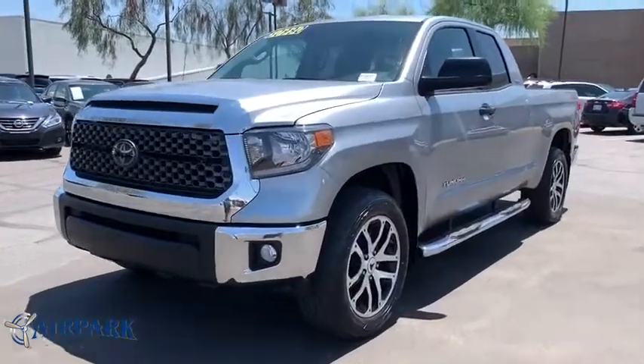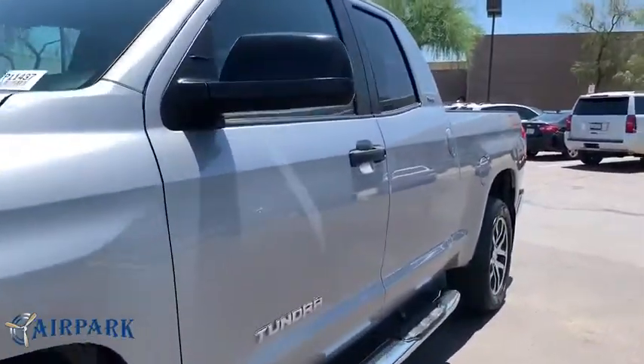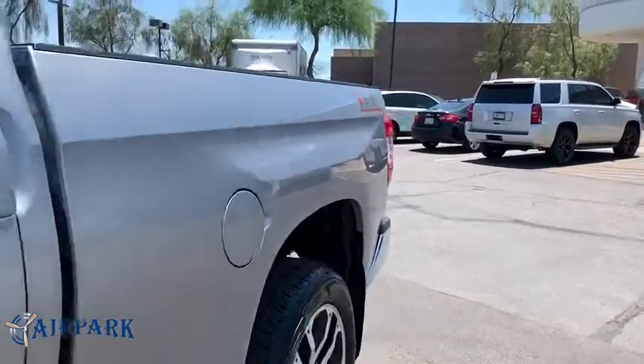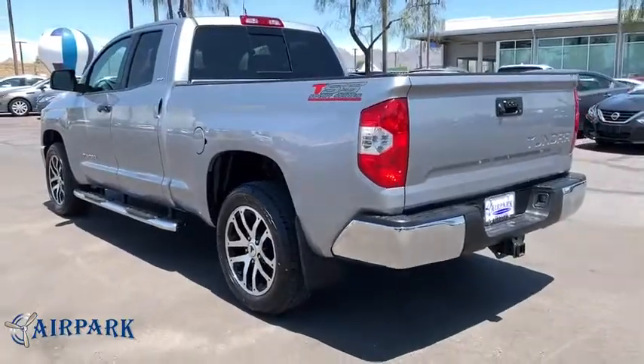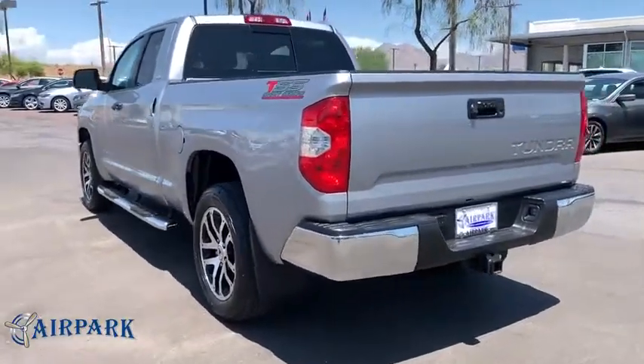Take a ride in the 2018 Toyota Tundra. The Tundra has a number of unique features useful for those using it as a work truck, including extra-large door handles, a deck rail system, and an integrated tow hitch.